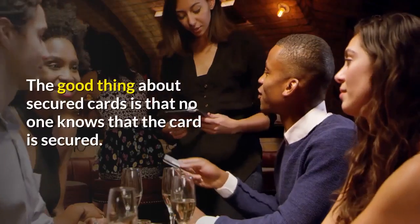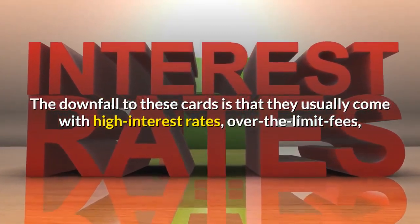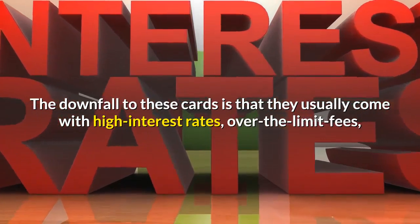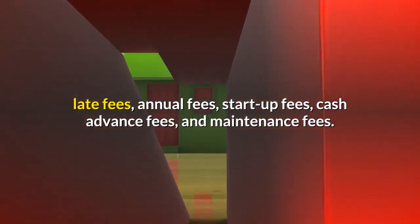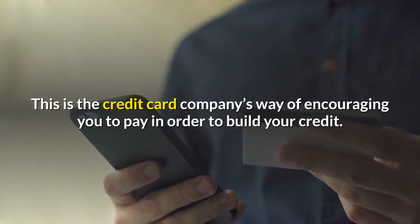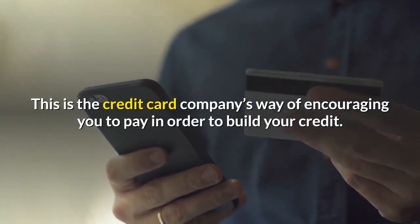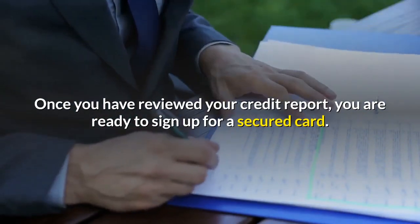The good thing about secured cards is that no one knows that the card is secured. The downfall to these cards is that they usually come with high interest rates, over-the-limit fees, late fees, annual fees, startup fees, cash advance fees, and maintenance fees. This is the credit card company's way of encouraging you to pay in order to build your credit.